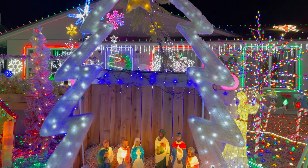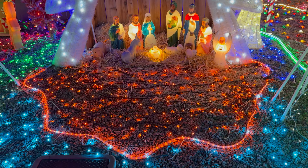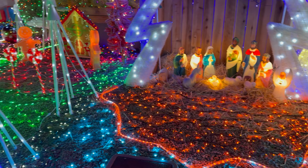There is a nativity scene, a gingerbread house, illuminated icicles, multiple snowmen, and other characters throughout the display.